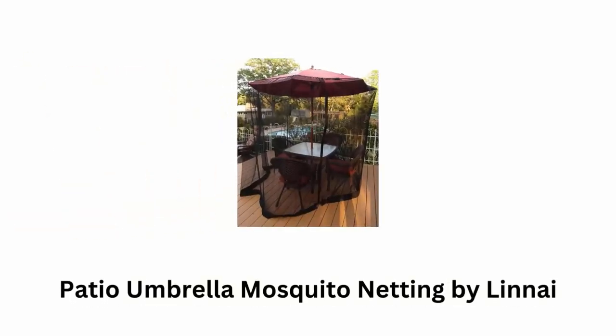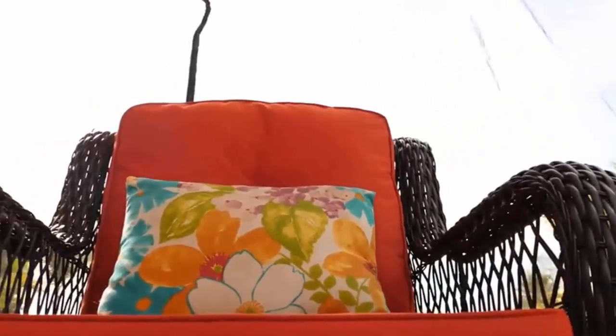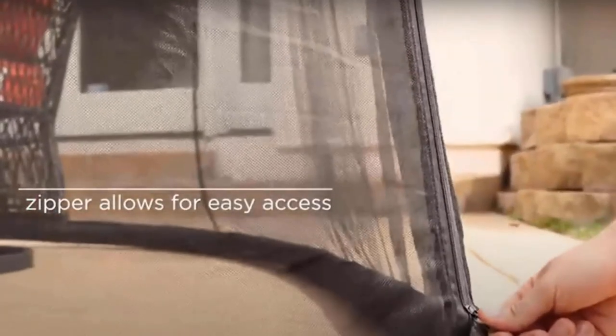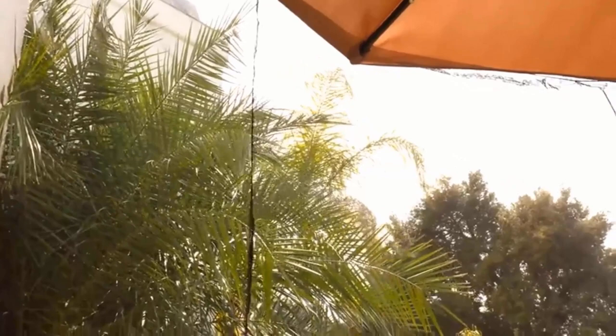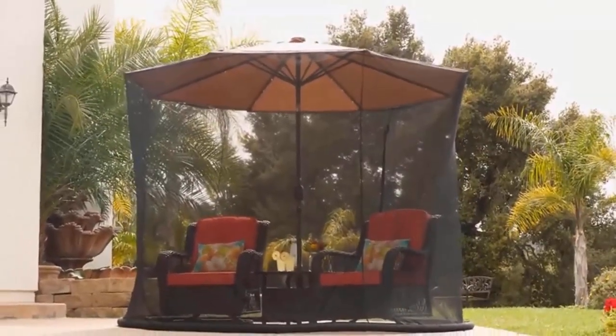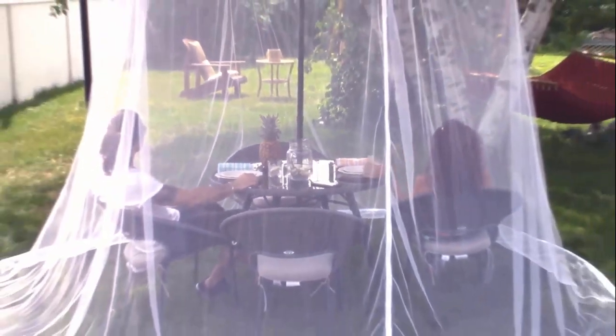Number four: Patio Umbrella Mosquito Netting by Lean Nye. It is a practical solution for enjoying your outdoor space without being bothered by mosquitoes and insects. Made from durable polyester mesh allowing air to flow freely, it features a convenient zipper opening for easy access. A water tube at the base helps hold it securely in place around your patio umbrella or table. Designed to fit standard nine-foot umbrellas and patio tables, it creates a bug-free zone for outdoor gatherings.